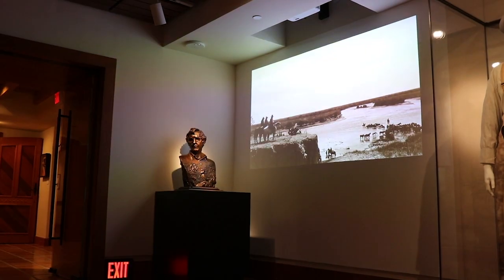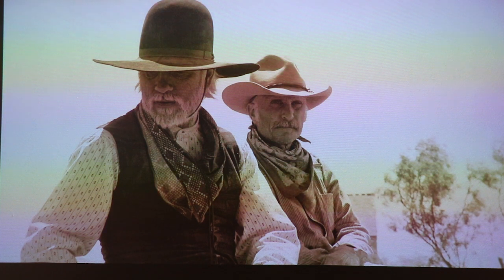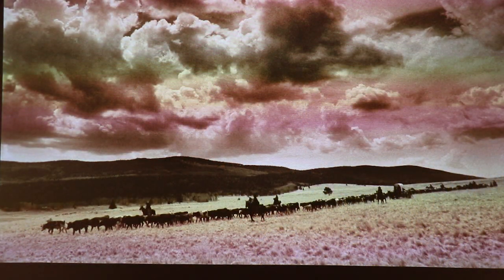Right at the front, we feature a looping slideshow of dozens of photographs Bill Whitliff took while he was on set. So right from the start, you'll see not only that we've made this physical space bigger, we've expanded the Lonesome Dove experience beyond our gallery walls.